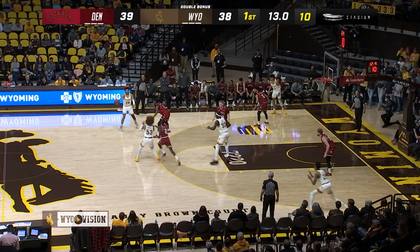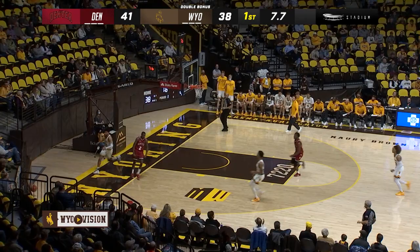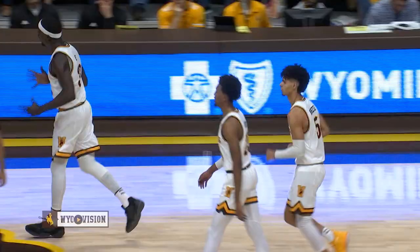Ten on the shot clock, and Hunt with a steal. K.J. Hunt to the rim, and Denver's up three. The Denver Pioneers will go into halftime with a three-point lead.